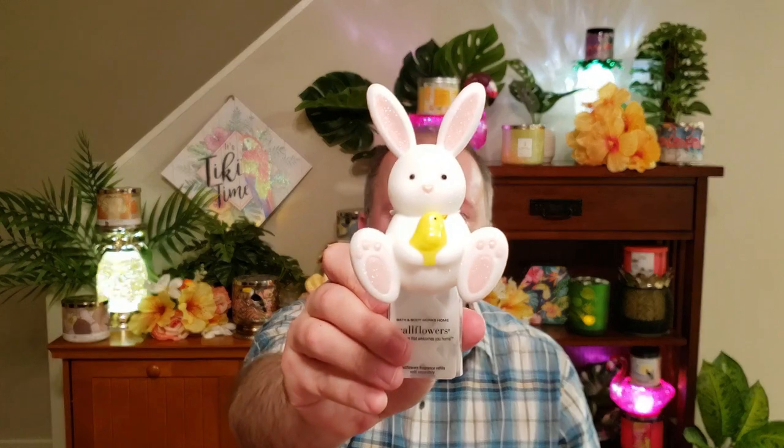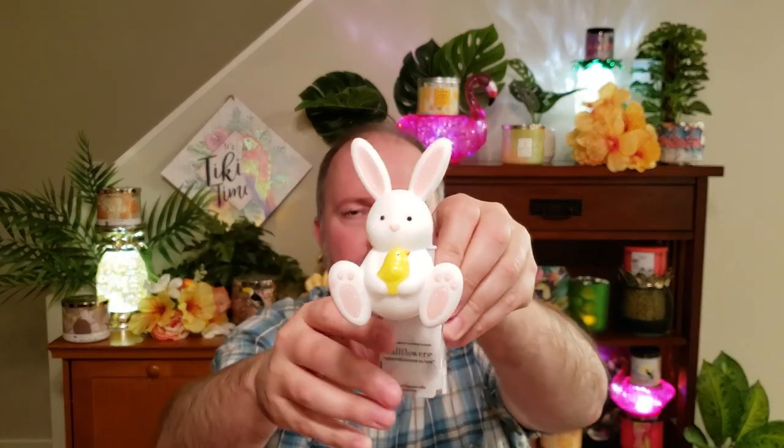And with that order I also got this little bunny wallflower. I thought this was super cute — I used one of my rewards on this one, so it was free for me. It was $14.95. Super cute with the little chick and the little bunny. It's all glittery — it's a little glittered white bunny.